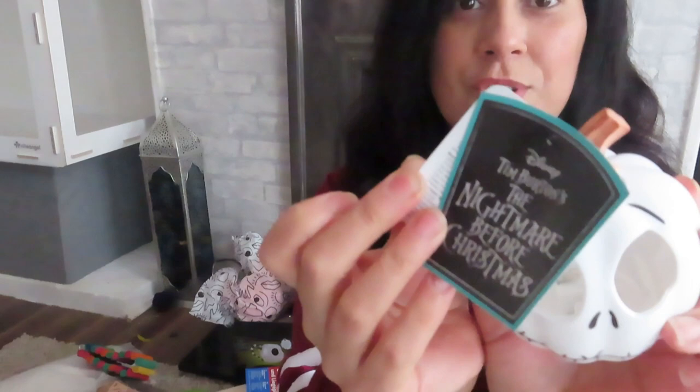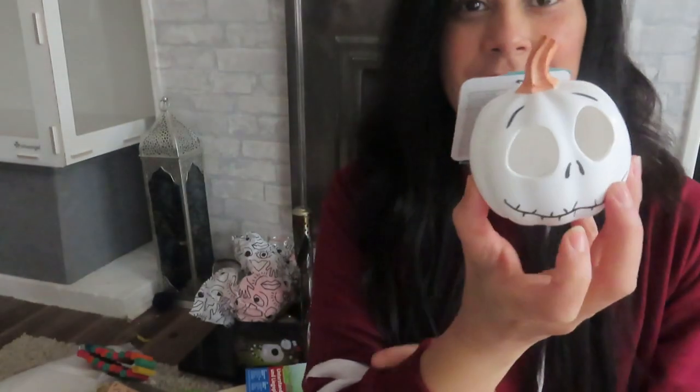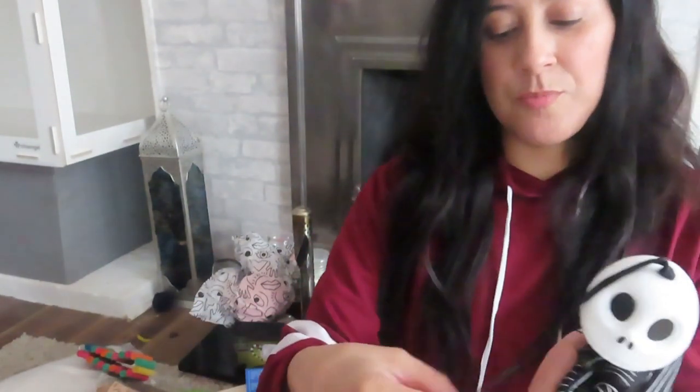I'm doing a Jack the Pumpkin King theme because I love anything to do with Tim Burton, especially The Nightmare Before Christmas. So there's this light-up face that I got from the local supermarket. If you take the little piece out you can see it lights up — I might put that on top of the cage.